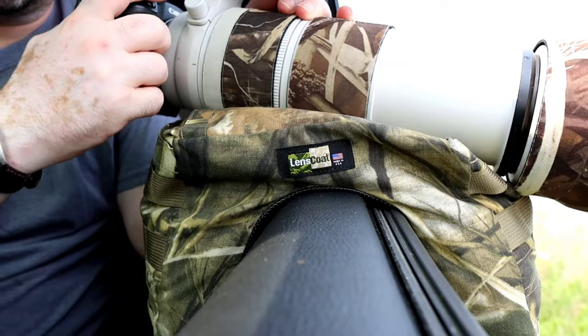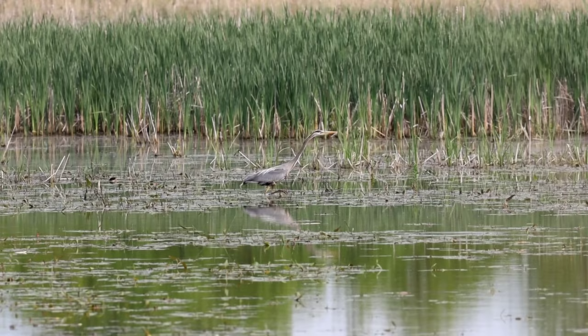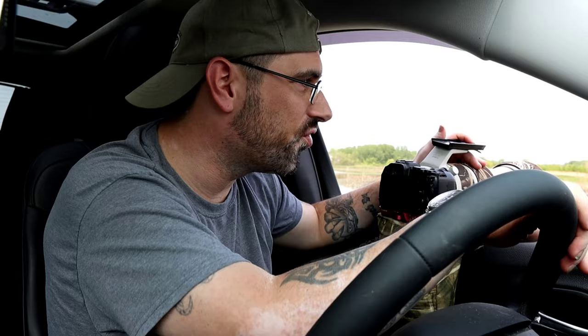Here comes a blue heron. I've got some brush in my way right here off to the side in front of the window that I might see if I can get a little bit closer — I think that's what I'm going to do.